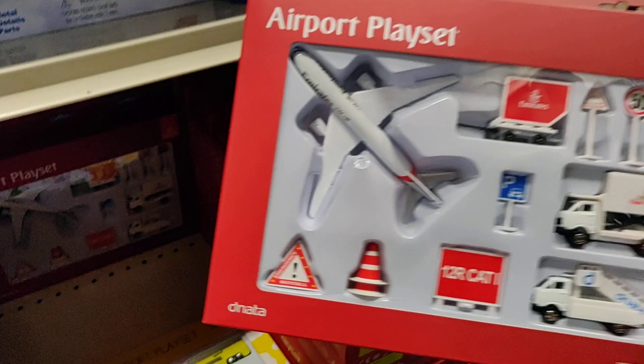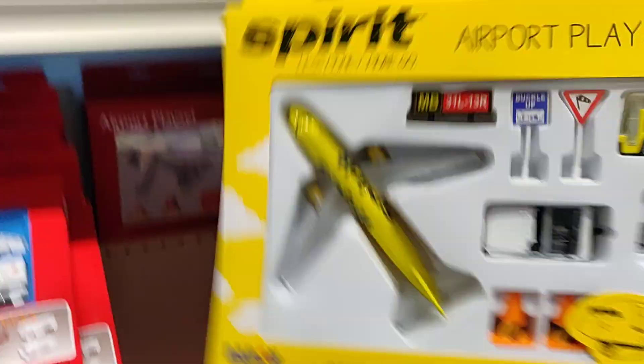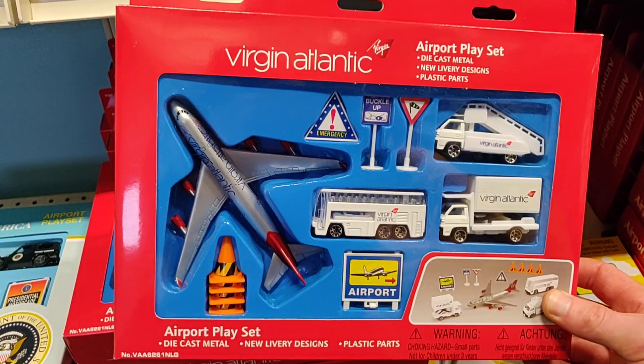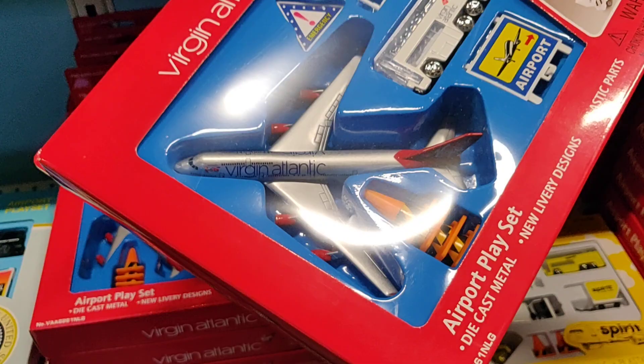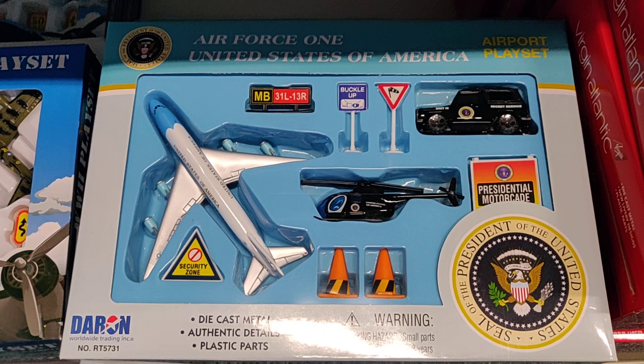This one should be an A380, I think. You get a Spirit — there's only one left. I'll leave a link in the description to this store, and about a year ago I did a video here showing the complete store — I'll place a link to that video in the description as well. Got the Air Force One playset, pretty cool, a World War Two playset, and a military playset.